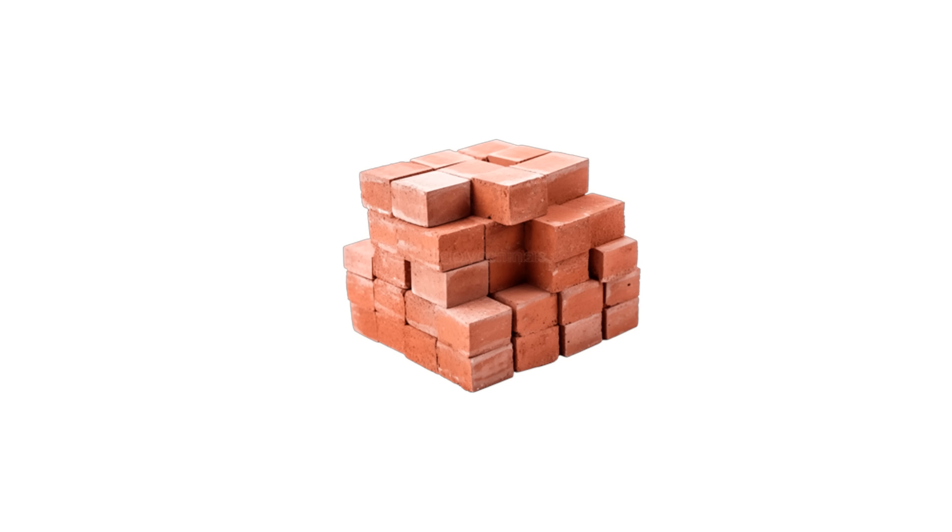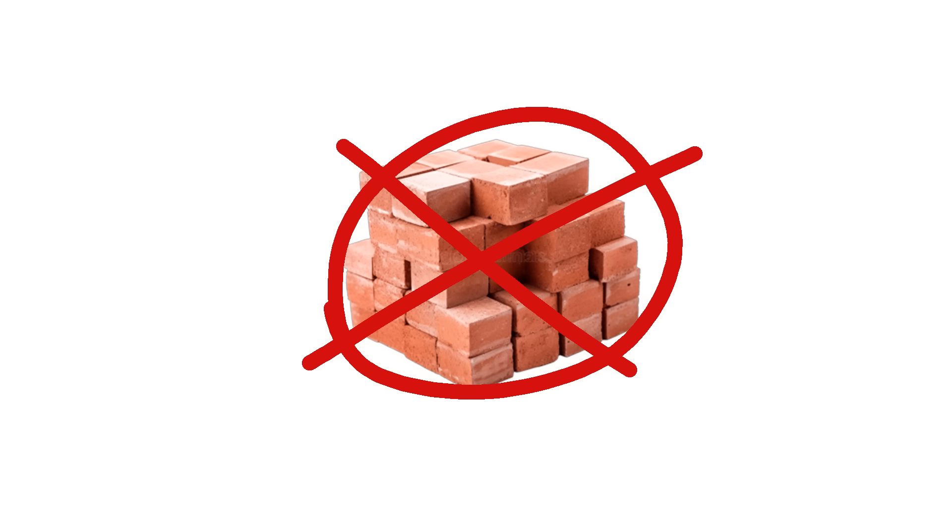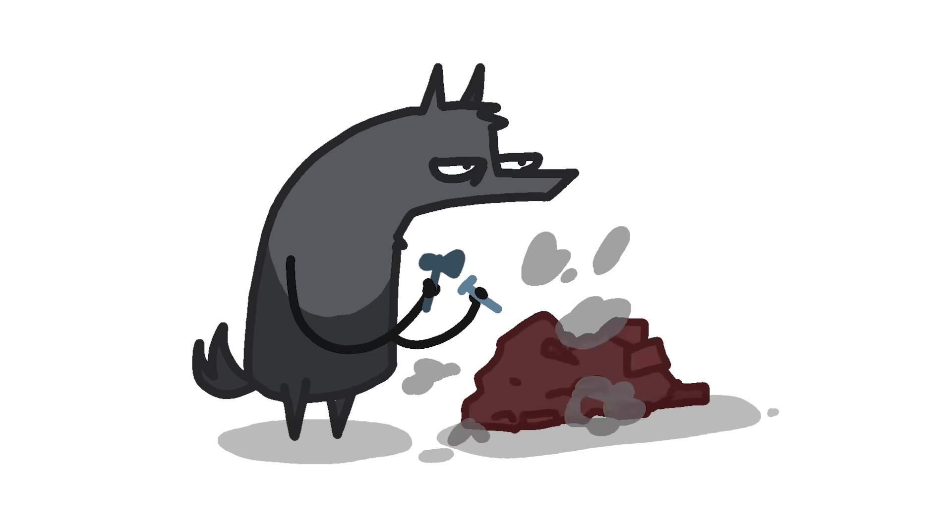Third pig thinks he's a big shot building a house out of bricks. But society has progressed past the need for bricks. All the wolf needs is a drill, a hammer, and a chisel.